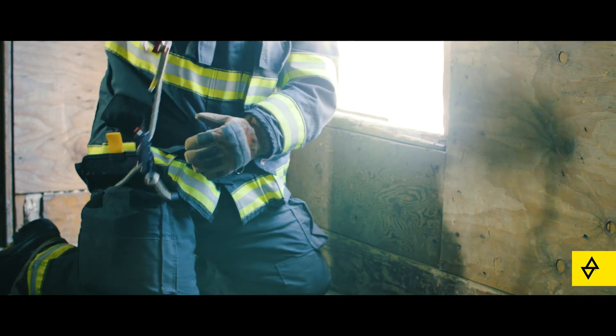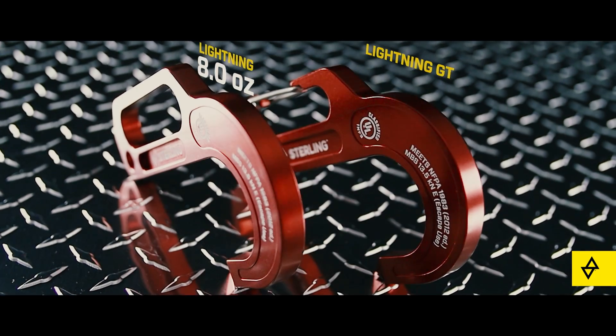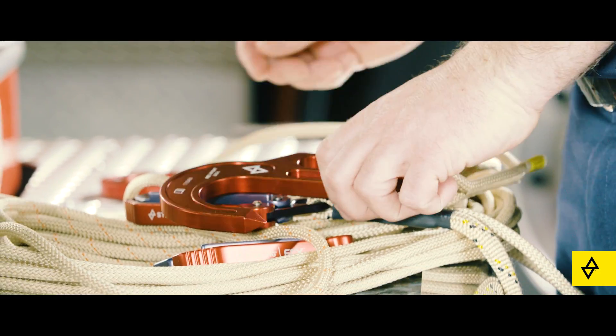Deployment of the escape system begins with the anchor. Sterling offers two versions of the lightweight aluminum lightning hook. This critical tool helps take the guesswork out of the crucial step of creating a secure anchor.